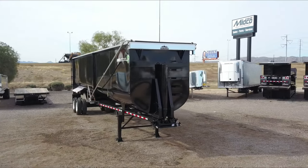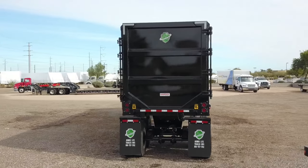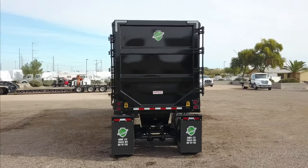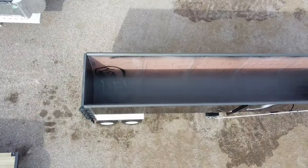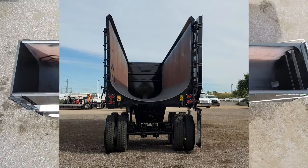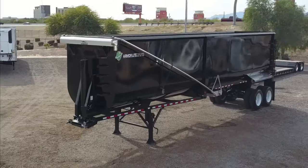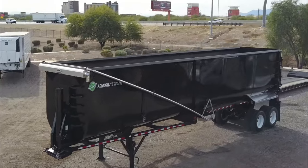The body, nose, and gate are constructed from hard-ox steel. This trailer has a barn door style gate and a half round tub, and it comes equipped with an electric flip cart.